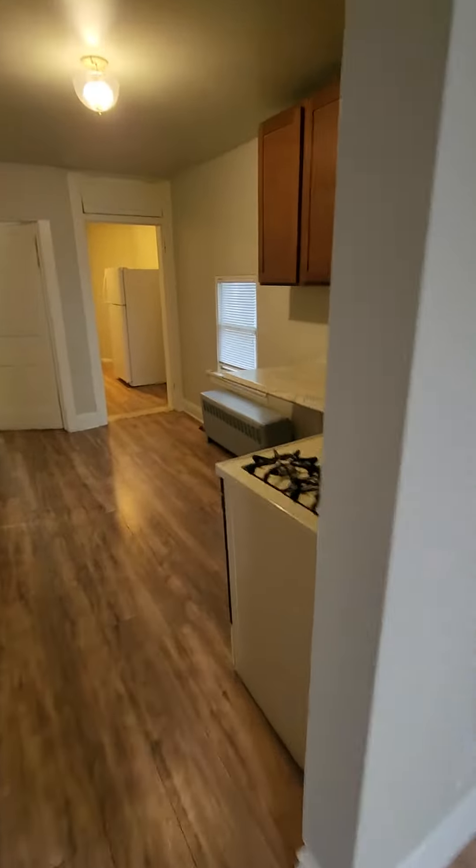Walking right into the kitchen, but we'll start in the living room here. You've got your living room, nice and spacious — can definitely fit some bigger furniture. Right off the living room here we have our kitchen.